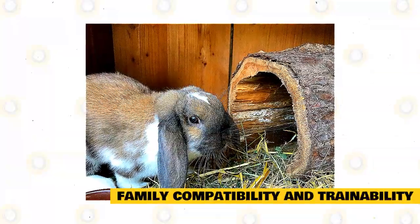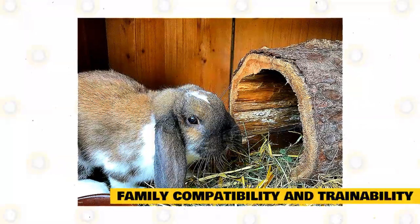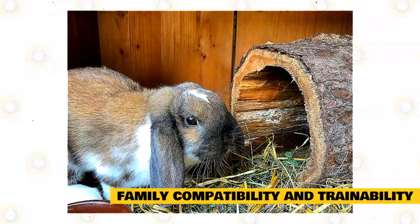If not, an indoor hutch with a large run will also work. The hutch should be large enough that they can easily move around inside. Try to stay away from hutches with wire floors as these can cause sore hocks within rabbits.